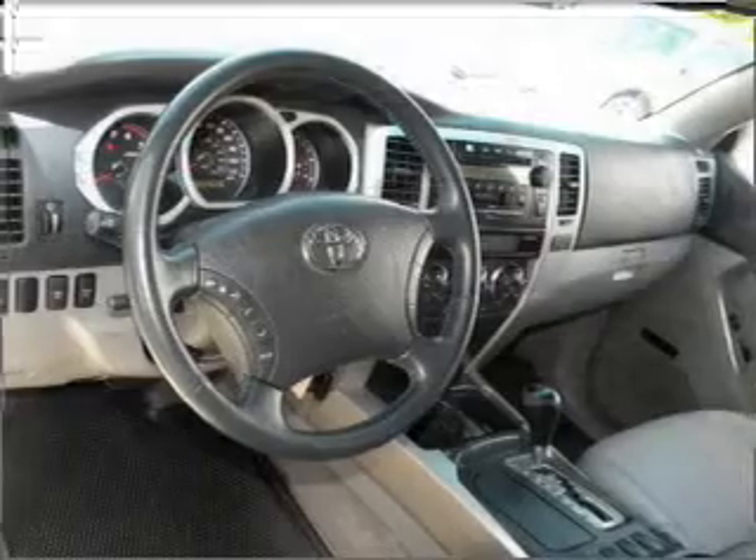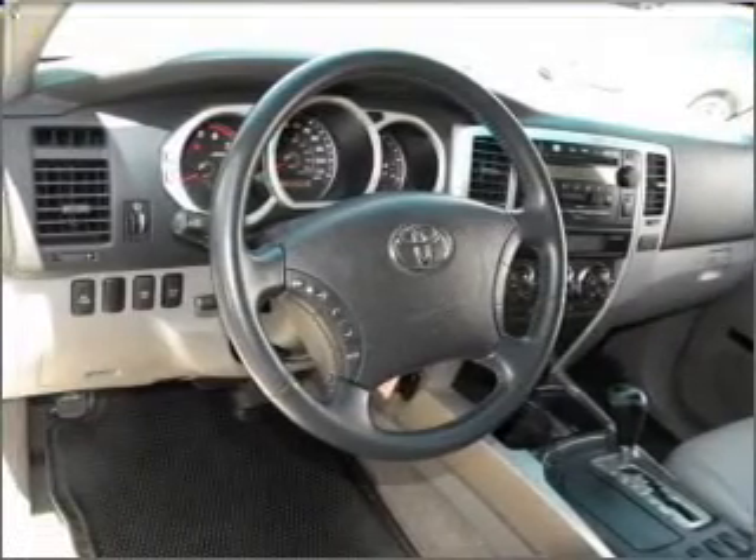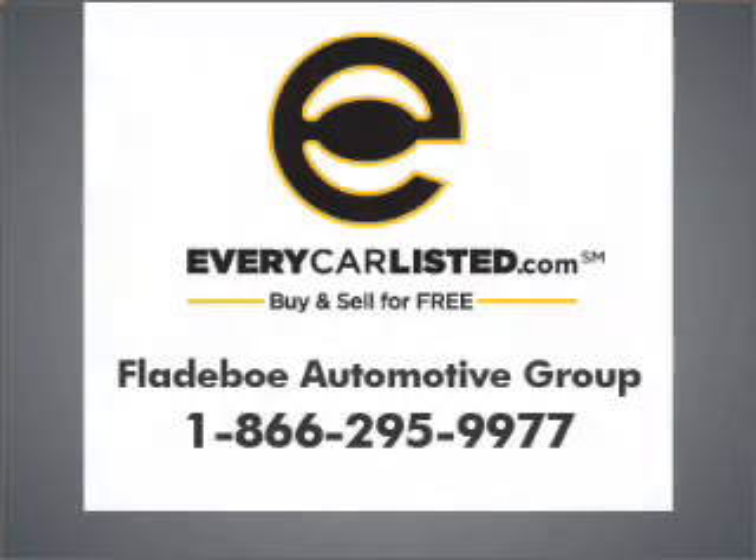Call today to schedule a test drive. First up, a test drive.